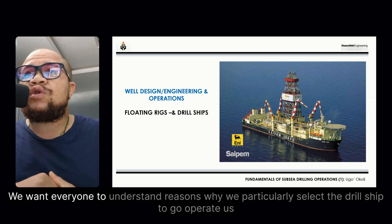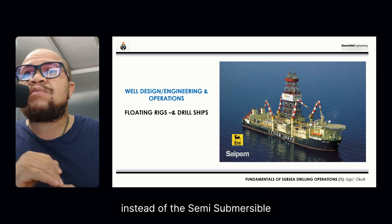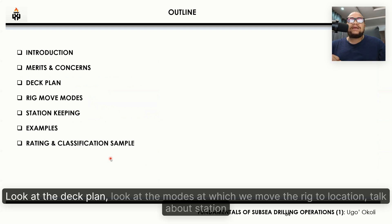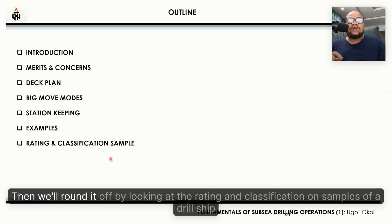We want everyone to understand the reasons why we particularly select the drill ship to go operate instead of the semi-submersible. We'll start off with the introduction, talk about the merits and demerits of the drill ship, look at the deck plan, look at the modes at which we move the rig to location, talk about station keeping, look at examples of drill ships, then round it off by looking at the rating and classification samples of a drill ship.